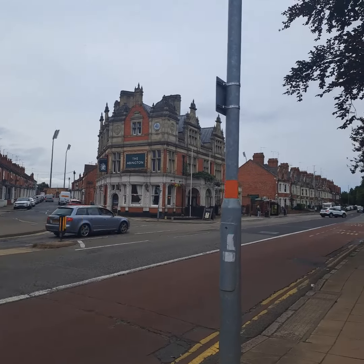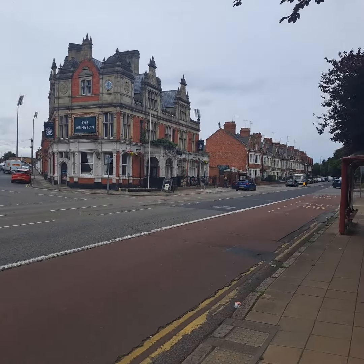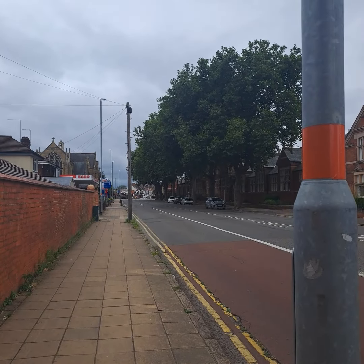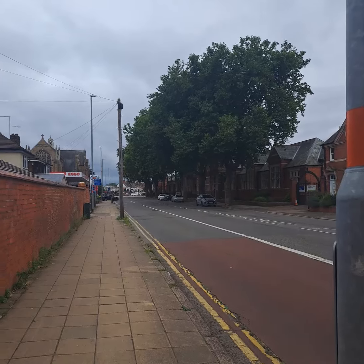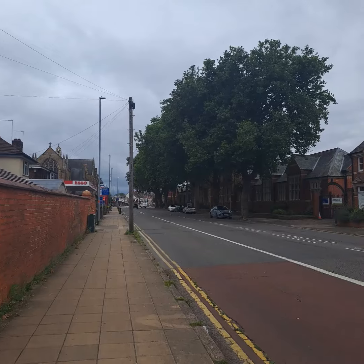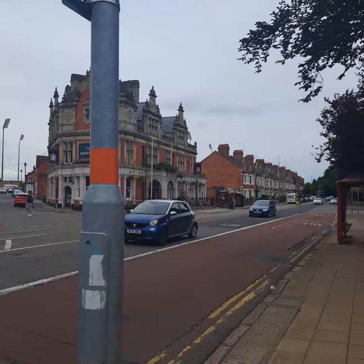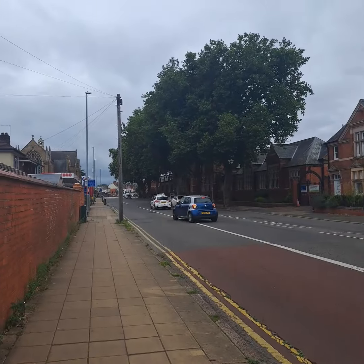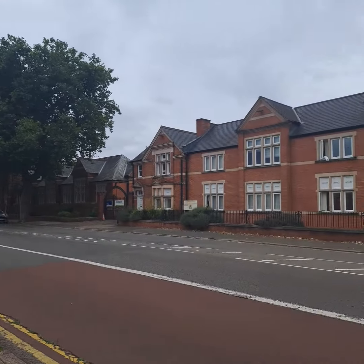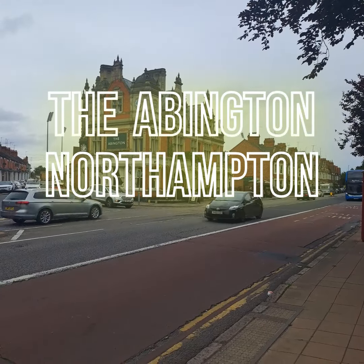It's another Greene King. I'm just going to cross this road — it's a very busy road, Wellingborough Road. We're kind of in the town centre, but it's a good 20 to 30 minute walk into the actual town centre, so this tends to be either the beginning or the end of a pub crawl. There are numerous pubs down here — one or two I've done, one or two still to do. But yeah, the Abington — let's get across this road in one piece and check it out.